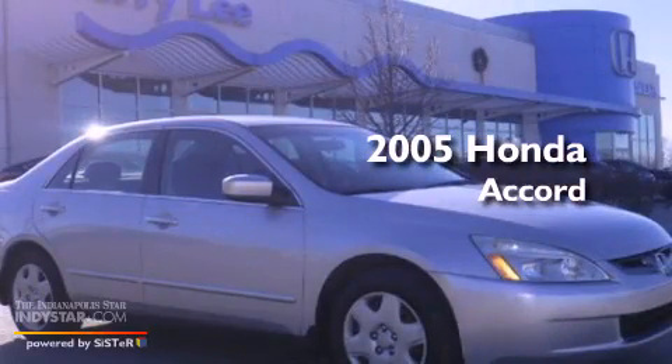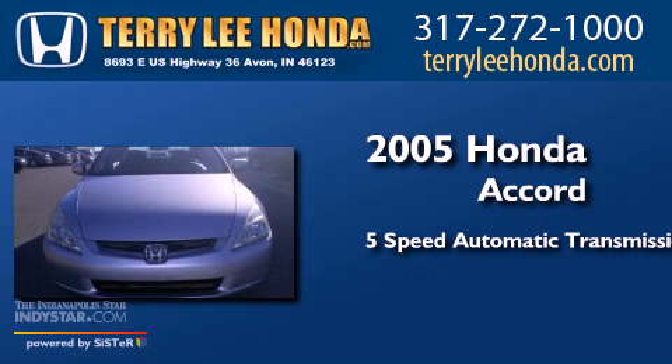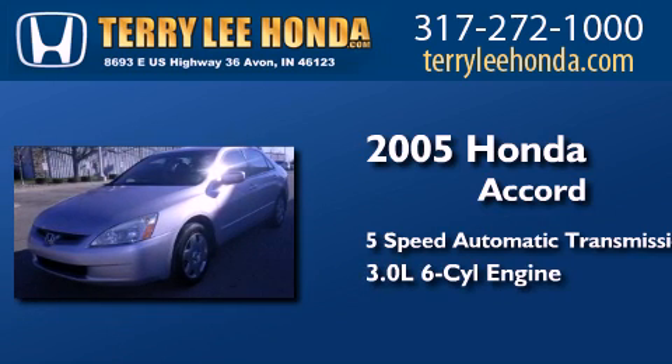This is a 2005 Honda Accord. This four-door sedan has a five-speed automatic transmission and a 3.0-liter V6.